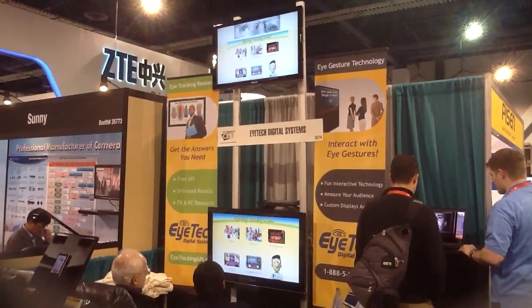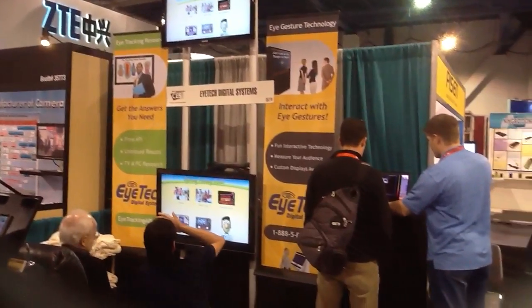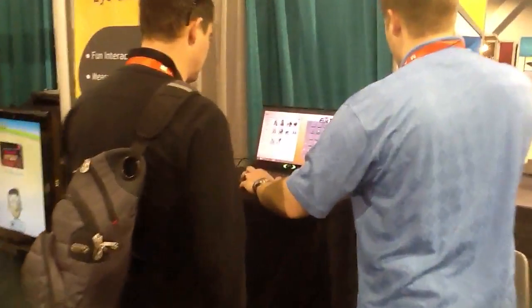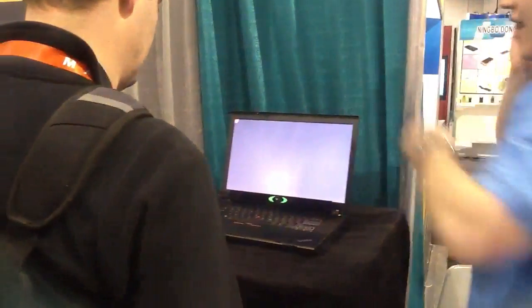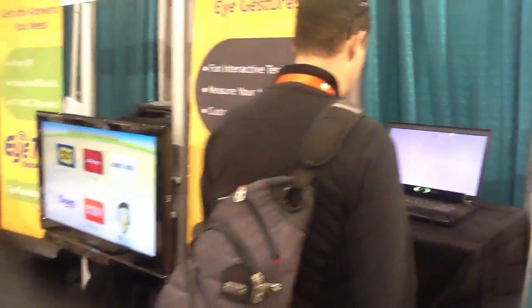We are here at the CES 2012 conference. We've got our new VT2 Mini on a laptop. The user is calibrating right now for hands-free computing.